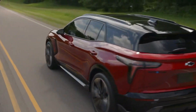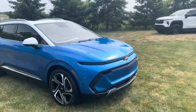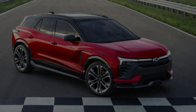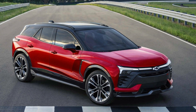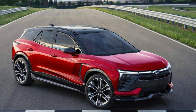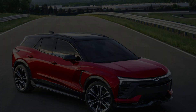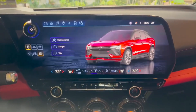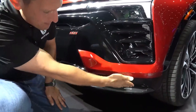The Blazer EV will utilize General Motors' Ultium battery technology, with the RS trim offering the longest range of approximately 320 miles on a single charge according to Chevy. The Blazer EV is a completely new model within the Blazer lineup and will have its own unique body and interior design, rather than being a gasoline-powered Blazer retrofitted with an electric propulsion system.